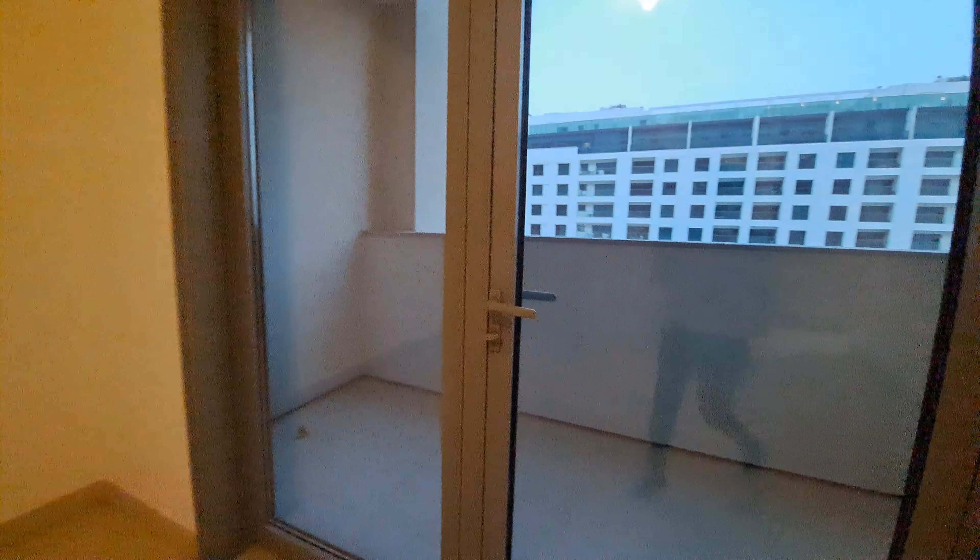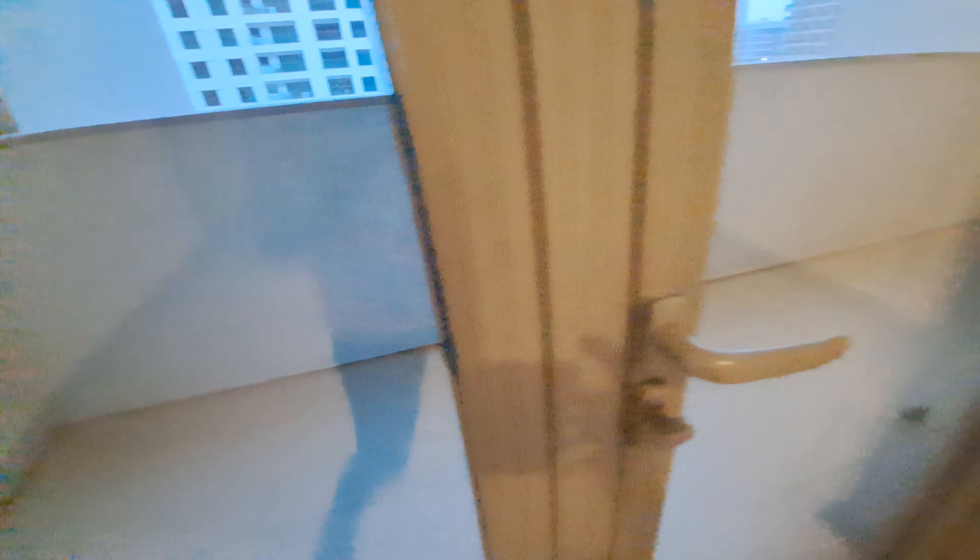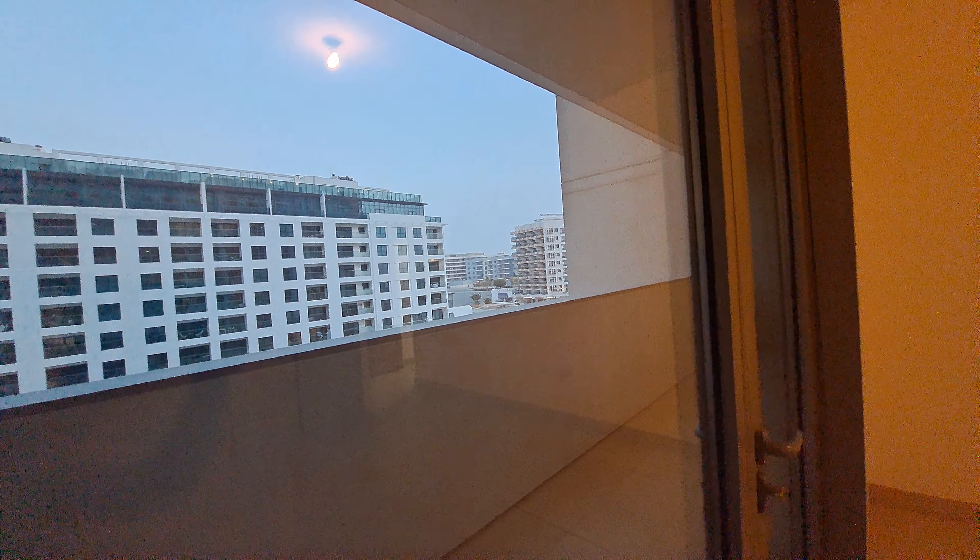Master bedroom with a five-door wardrobe and a balcony. Thank you.